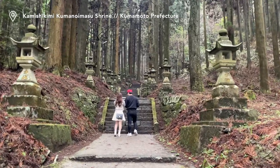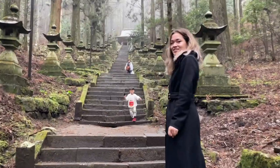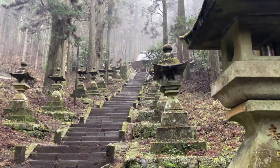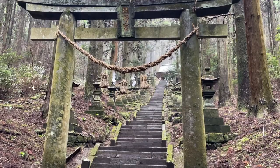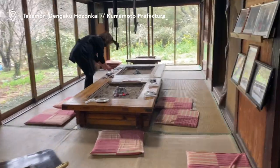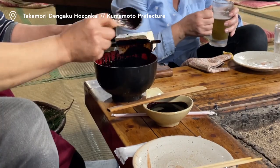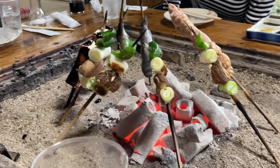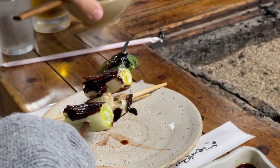We continued our journey to a Shinto shrine hidden in a mysterious cypress forest. The steps to the shrine were lined with 97 moss-covered stone lanterns, creating a magical pathway. Right next to the forest entrance is a Miso Dengaku restaurant. Miso Dengaku has been around since the 16th century — it's grilled tofu and vegetable skewers covered with a thick, sweet and savoury miso sauce.